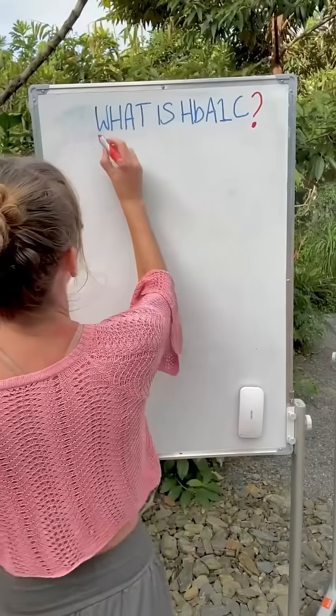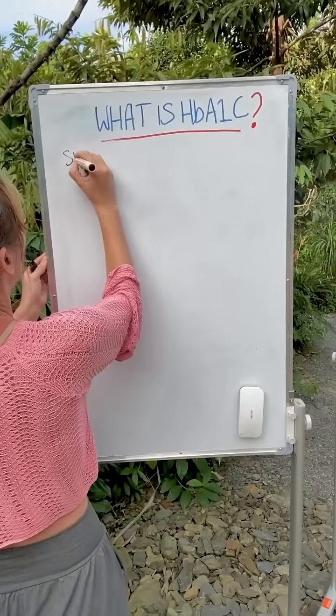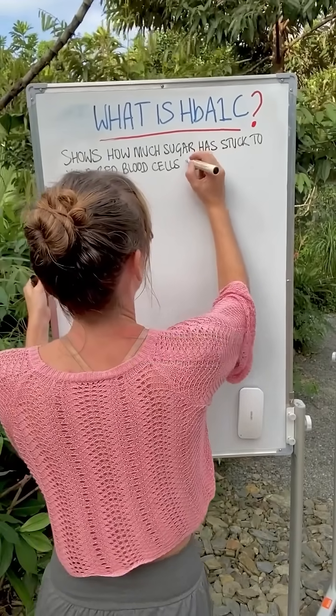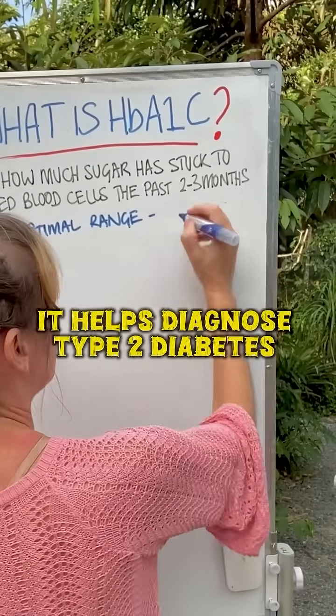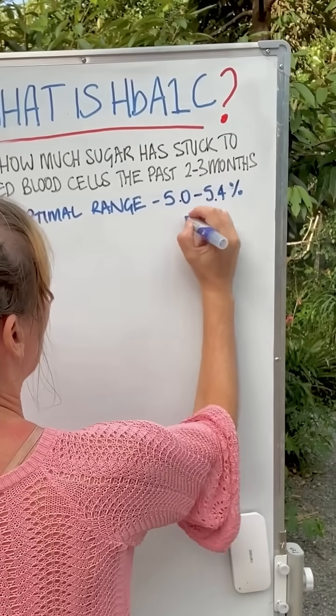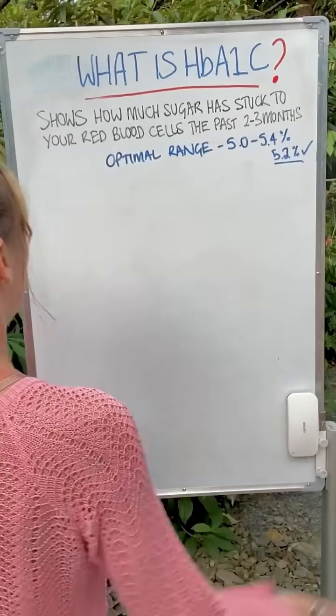What is HbA1c? HbA1c shows how much sugar has stuck to your red blood cells the past two to three months, and the optimal range to reduce all-cause mortality is five to five point four percent. I'm at five point two percent. So let's check out how all this works.